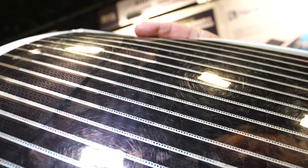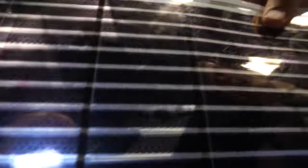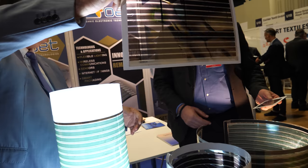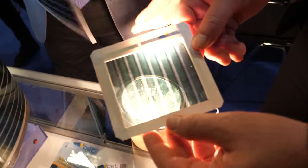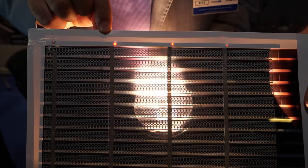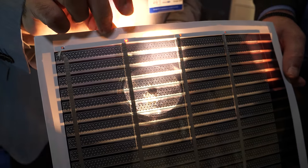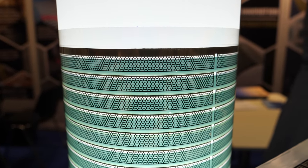This is a printed photovoltaic. If you have light from behind you can produce electricity — you can see when I move it under this lamp, it signs different areas and produces light with these little LEDs. It's partly transparent; this green one is more transparent. You can see different colors — gray, green, blue, red.